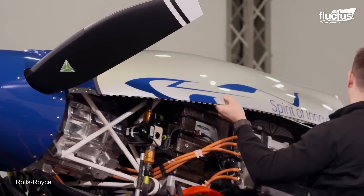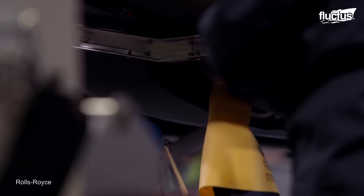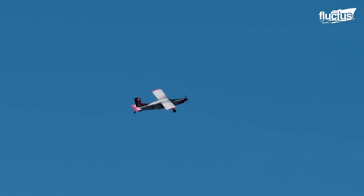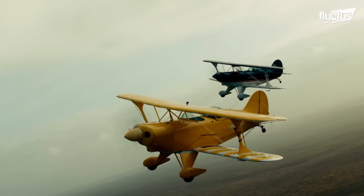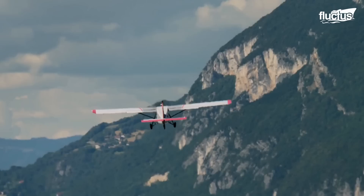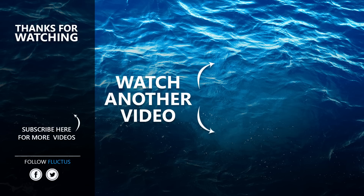Innovation in aircraft engines and the research and development of hybrid and all-electric systems is crucial for the future of aviation. The new technologies are not just about efficiency — they pave the way for more sustainable, safer, and globally connected air travel. That's the end of this video. I hope you enjoyed it. Make sure to subscribe to this channel so you don't miss any of our new content. See you next time.